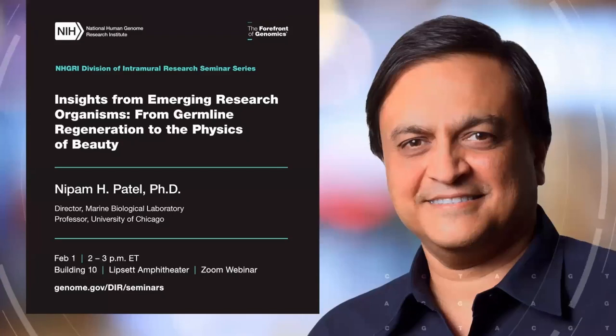Hello everyone, thanks for joining us. It's an honor to be introducing our speaker today, Dr. Nipun Patel, the director of the Marine Biological Laboratory.